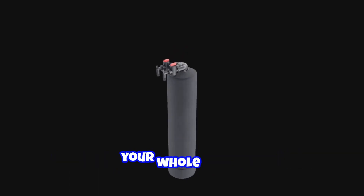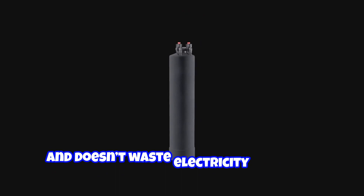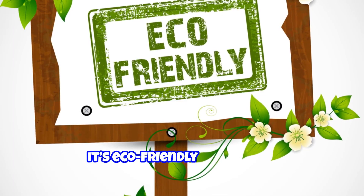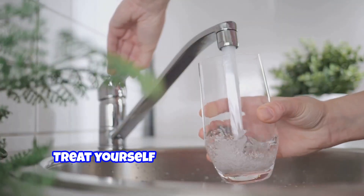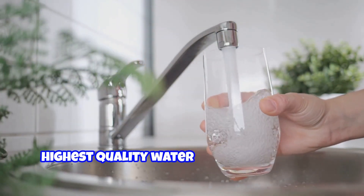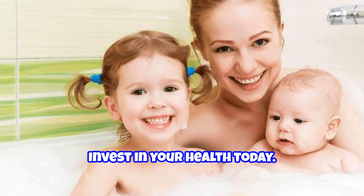Basically, it's like having a water superhero for your whole home. Plus, it's easy to install, needs minimal maintenance, and doesn't waste electricity or water — it's eco-friendly and smart. So why wait? Treat yourself and your family to the highest quality water with the SoftPro Bone Char Catalytic Carbon Filter. Your body will thank you — invest in your health today.